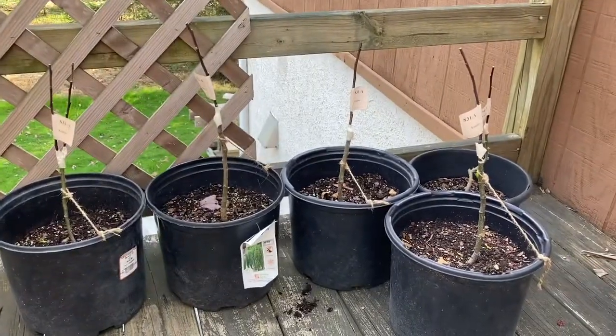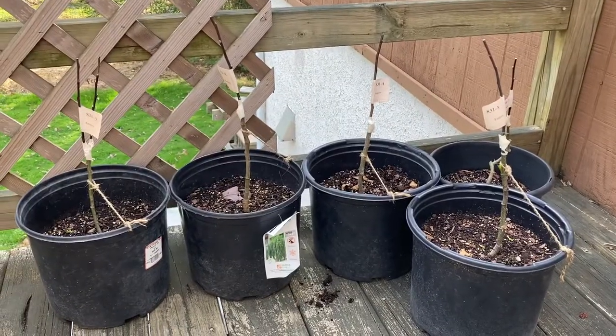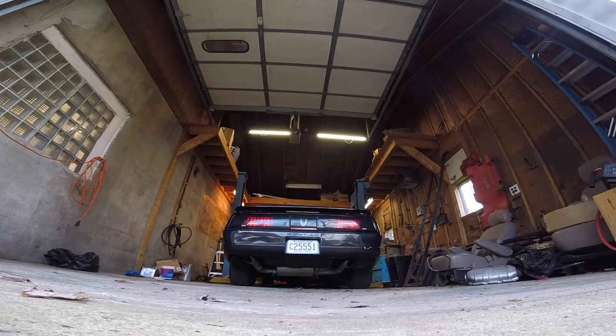And that's it. Go plant a tree or something if you feel compelled to make up for your crimes against the environment. Thanks for watching.